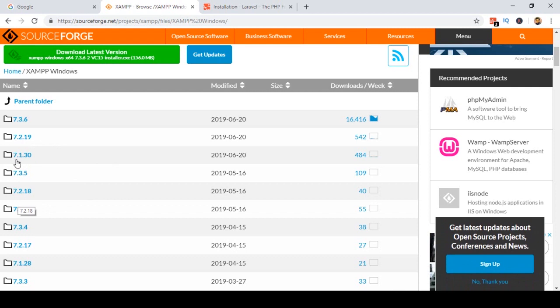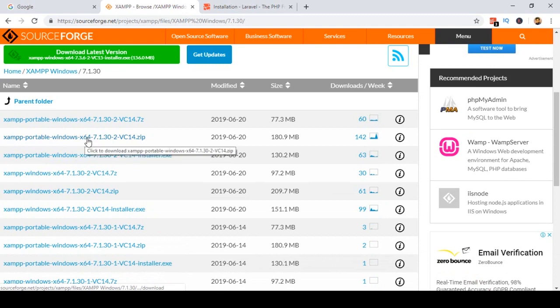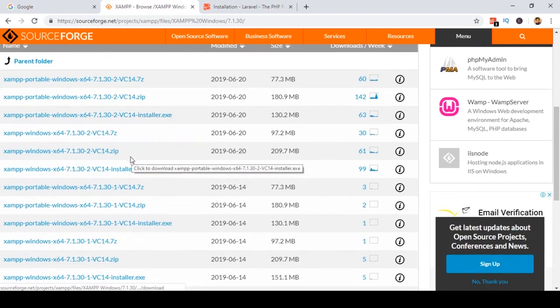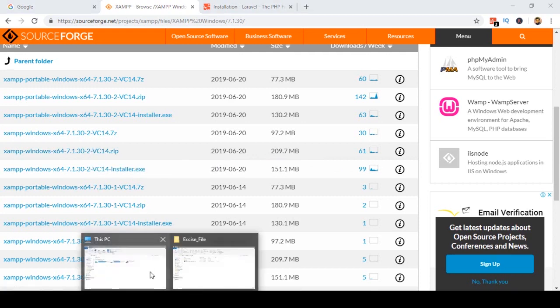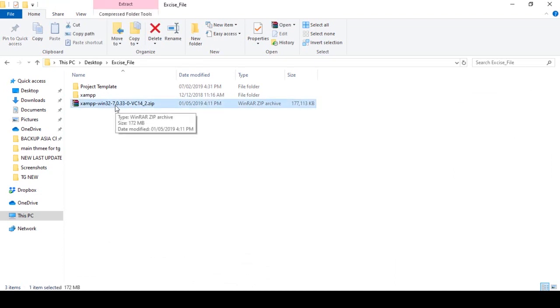Whatever version you want to download, you can download it from here. For example, if you want to download 7.1, click on it. You will find the XAMPP portable Windows 64-bit installer and a ZIP file. The ZIP file is about 209 megabytes. Just click to download it and it will automatically download to your computer. I have already downloaded a PHP 7.0 version in the exercise file, which I will share with you.